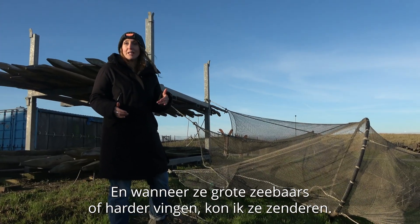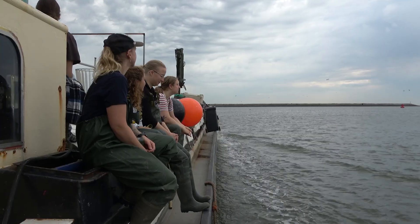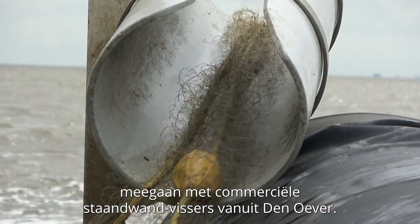When they caught big sea bass or mullets, I could come here and have fish to tag. Some other ways we also caught fish was going out with commercial gill netters operating out of Danuver.